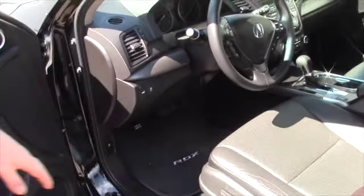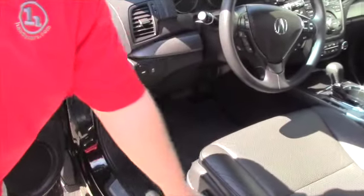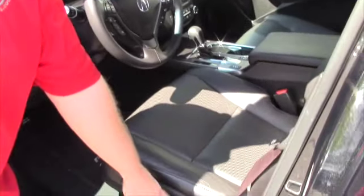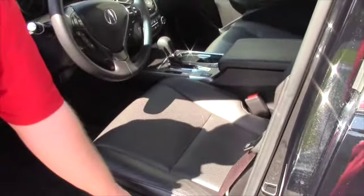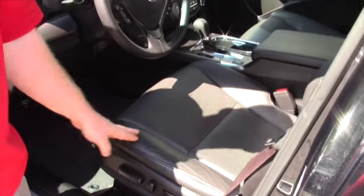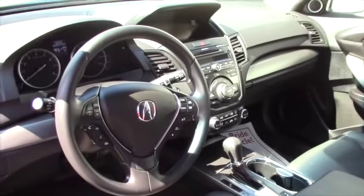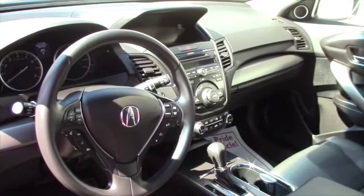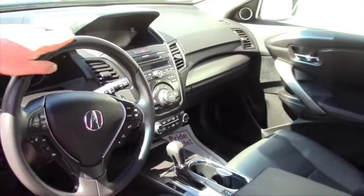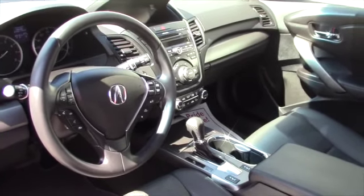There are plenty of automatic controls and different memory settings for the driver's seat, as well as different comfort settings. The driver's side — and I'd assume the passenger side as well — has automatic seat controls. You have heated seats and all the controls in the steering wheel you'd want. And again, more about condition: there's no wear on the steering wheel, no compromises as far as condition, period.